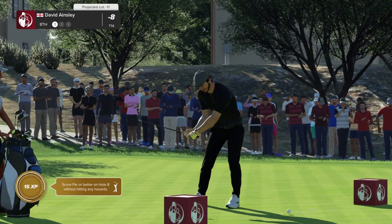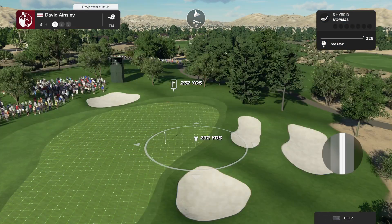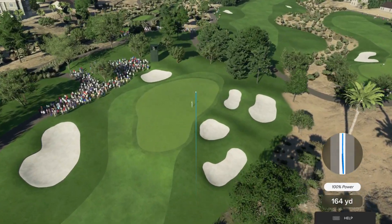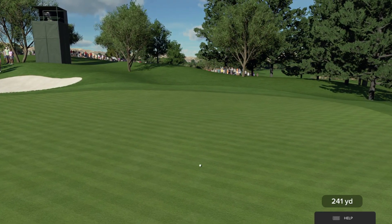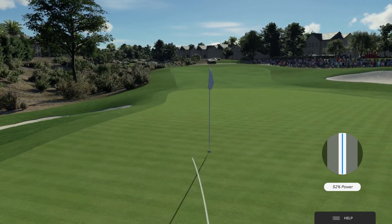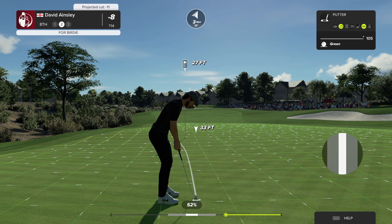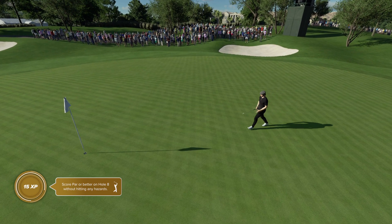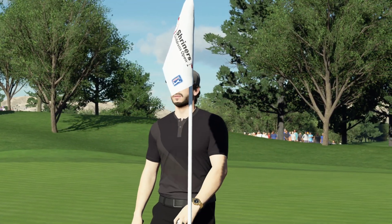The eighth at TPC Summerlin is a big par three playing 239 from the tips. A well-struck shot will avoid the gully here, but anything to the left half can roll off the green. The bunker short right is also to be avoided so you don't make a sloppy bogey. This one looks like it'll safely make the green. Lining up the birdie putt here. Get the fist pump ready — this looks like it's going in. Well, nice to drop a putt of that length. What an amazing putt from way out.